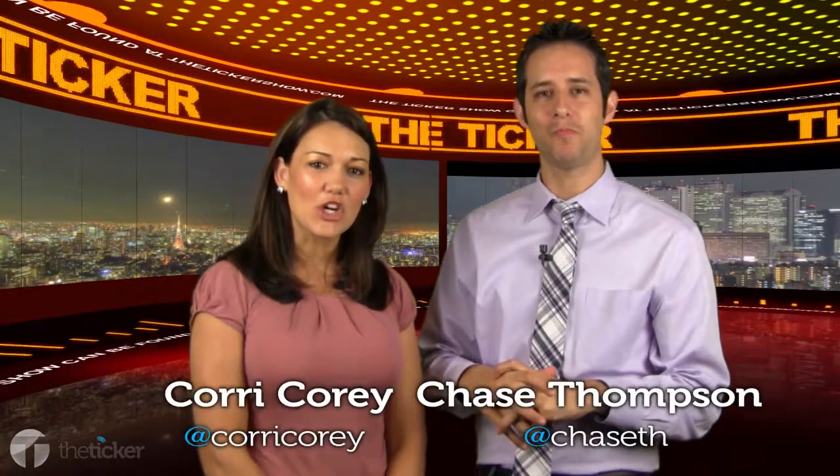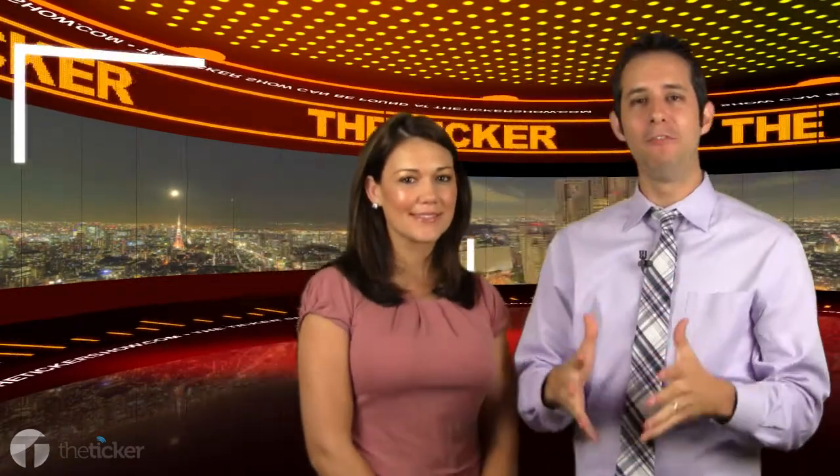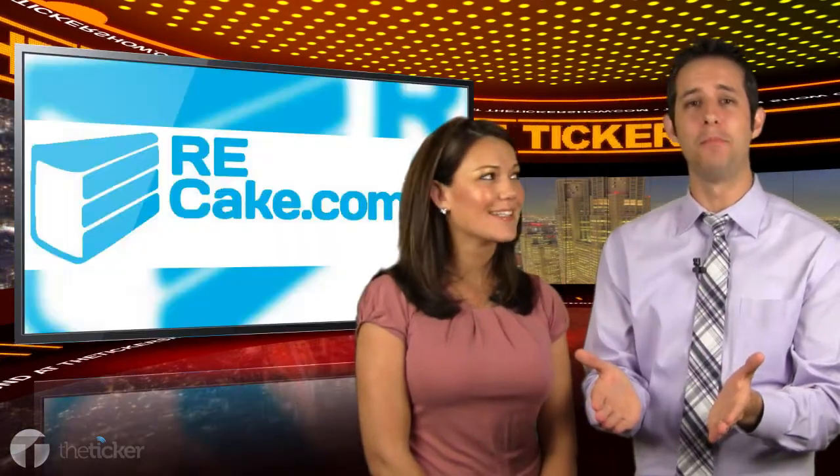Hey guys, welcome to The Ticker where we give you your daily dose of what's happening now. Being an avid baker, I love doing muffins and cakes and breads and pies and all that kind of stuff. I immediately loved this company merely because of their name.